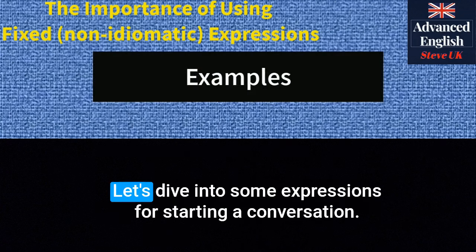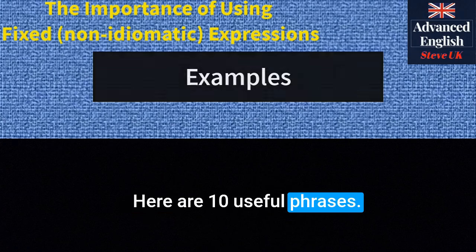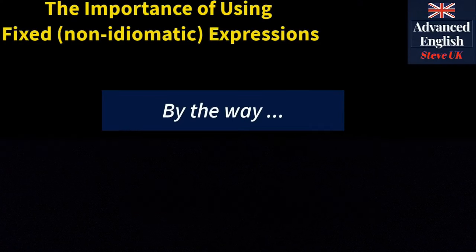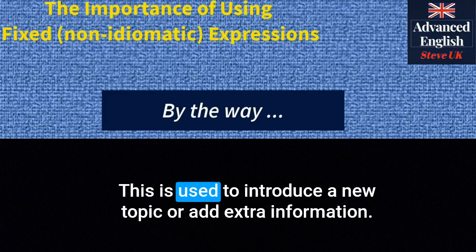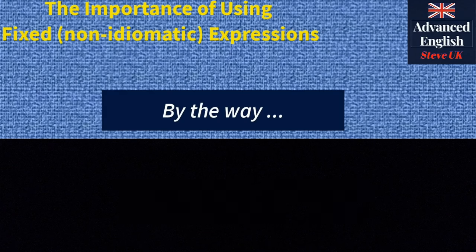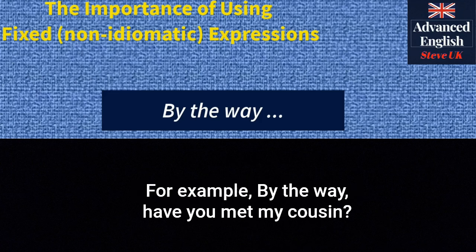Let's dive into some expressions for starting a conversation. Here are ten useful phrases. 'By the way' — this is used to introduce a new topic or add extra information. It's informal and often used in casual conversations. For example: 'By the way, have you met my cousin?'